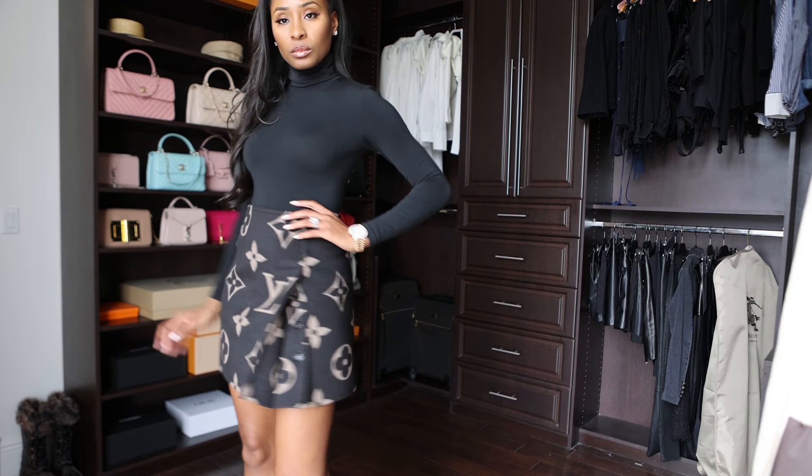Hi everyone, welcome to my channel. My name is Kristen. I run a blog called The Chic Maven where I focus on all things fashion and all things chic. And today I'd like to talk to you about how to dress elegant and classy.